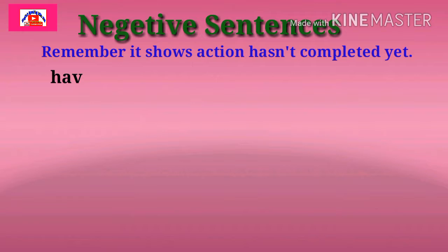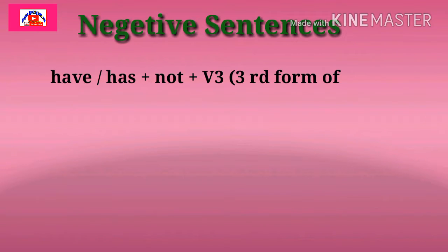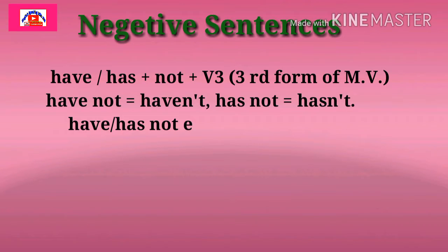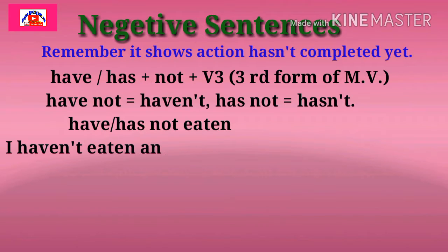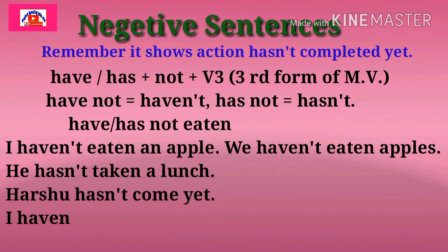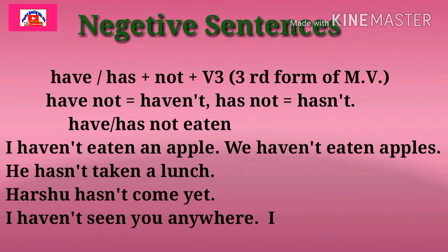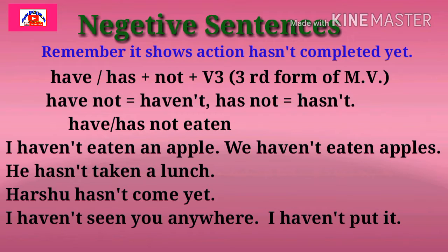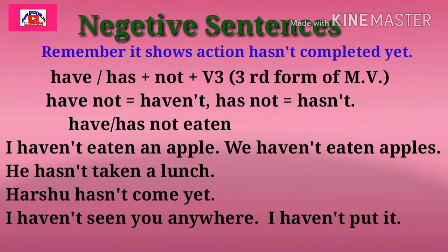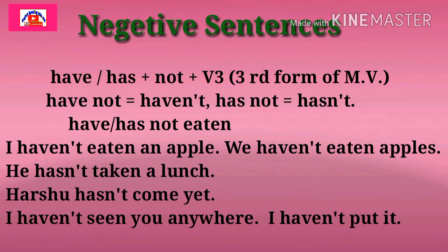Now let's see how to make negative sentences. Remember, it shows the action hasn't completed yet. At that time you can use negative sentences. The form is: have/has + not + third form of main verb. Have not — its short form is haven't. Has not — its short form is hasn't. Examples: I haven't eaten an apple. You haven't eaten apples. He hasn't taken a lunch. Hershu hasn't come here. I haven't seen you anywhere. I haven't put it. In this way, you can make negative sentences in Present Perfect Tense.